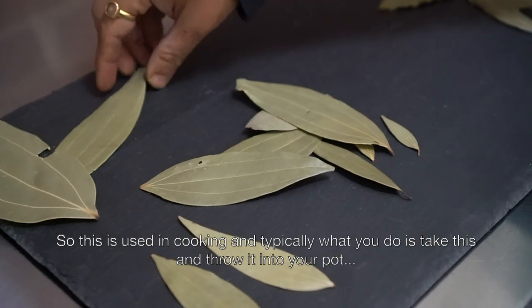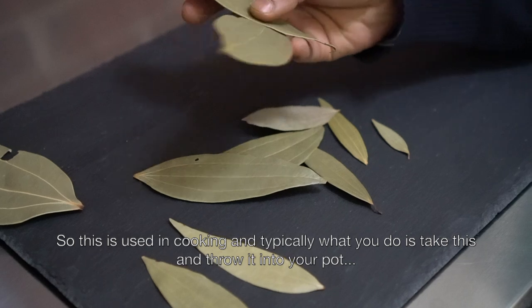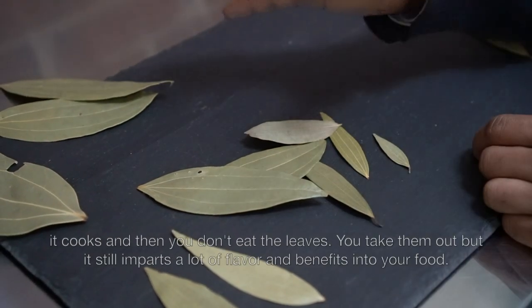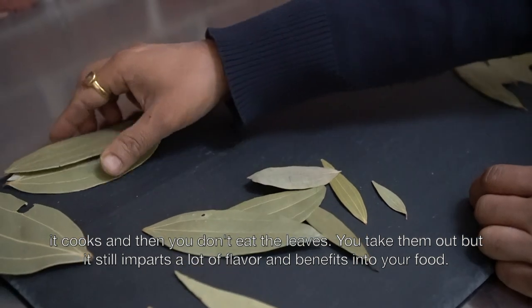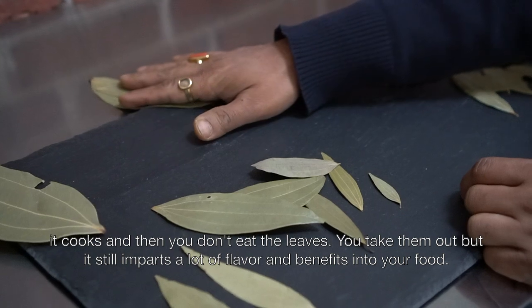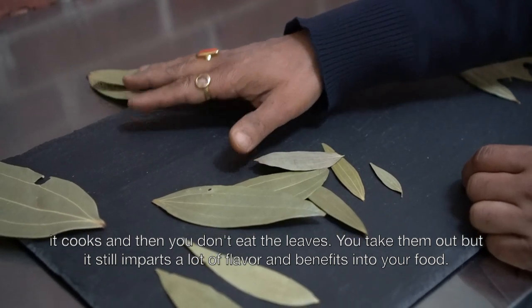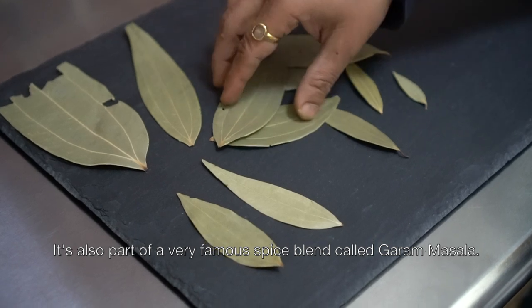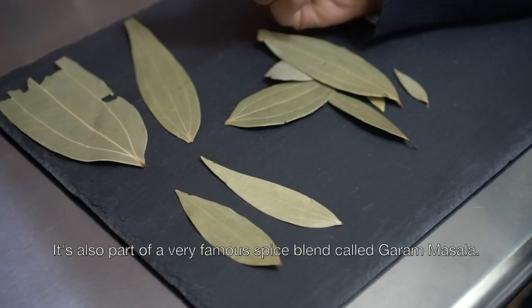This is used in cooking and typically what you do is you take this, you throw it in your pot, it cooks and then you don't eat the leaves. You take them out but it still imparts a lot of flavor and its benefits to your food. It's also part of a very famous Indian spice blend called Garam Masala.